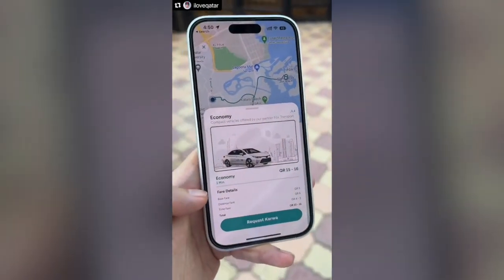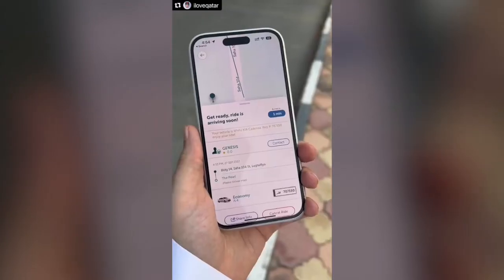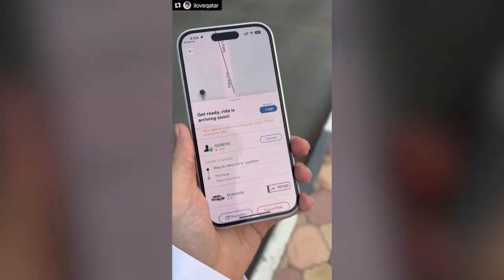What your final bill is going to be is actually what you pay — there's no rounding up. A little Qatari license plate over here. This is the car that's going to be picking me up. It's a Kia.